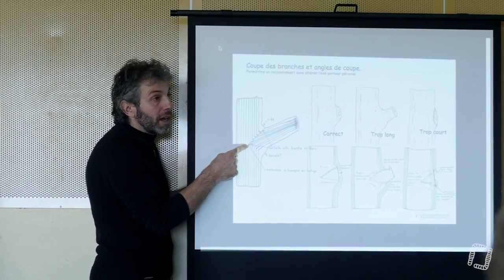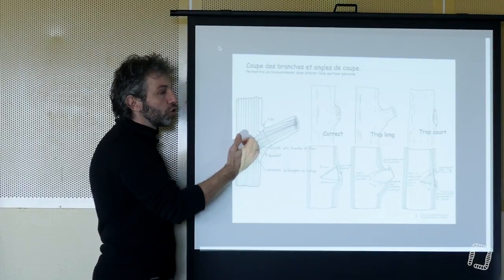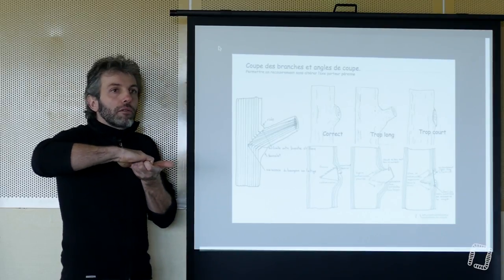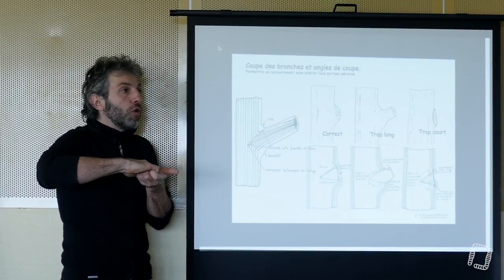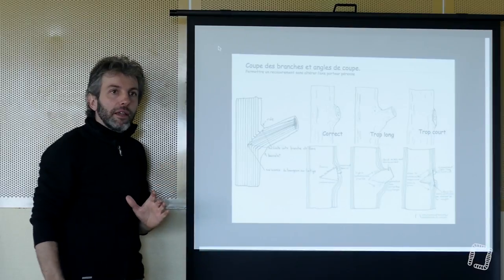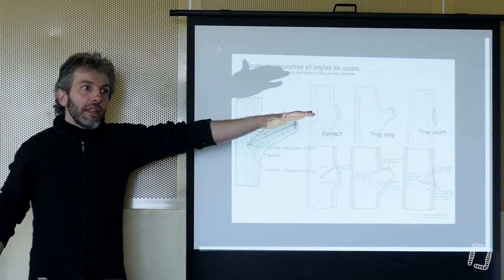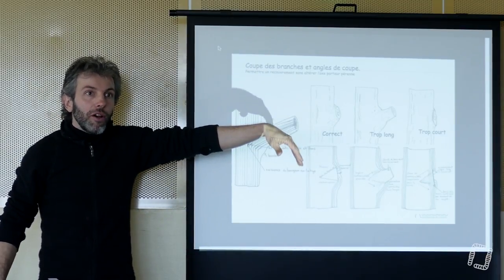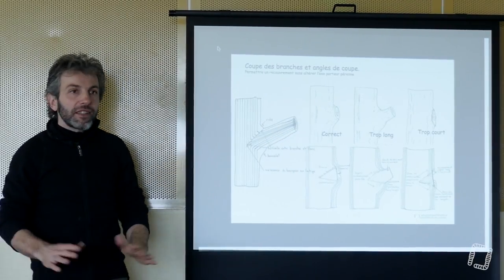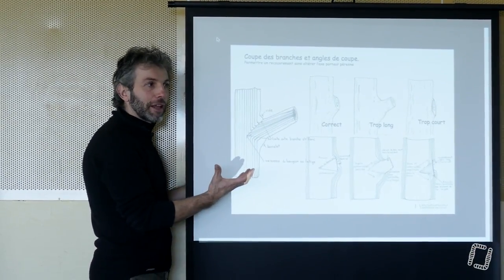Le bourgeon est né à cet endroit. Chaque année, il y a une couche de tronc qui se rajoute, puis une couche de branche, une couche de tronc et une couche de branche. C'est ce qui fait cette connexion incassable entre une branche et le tronc. On pourrait tirer des dizaines de tonnes sur une branche en verticale, on n'arriverait pas à la détacher du tronc. Des arbres tiennent des branches qui font 15 mètres avec 200 kg de glands au bout. On ne peut pas faire ça en titane.